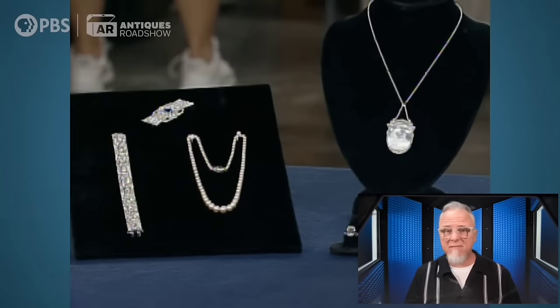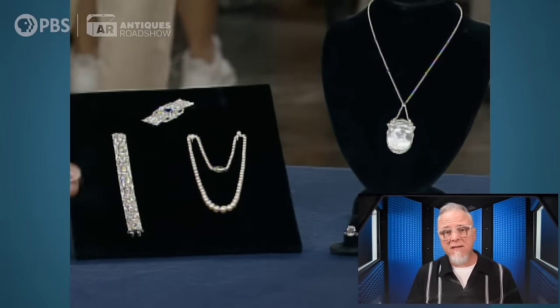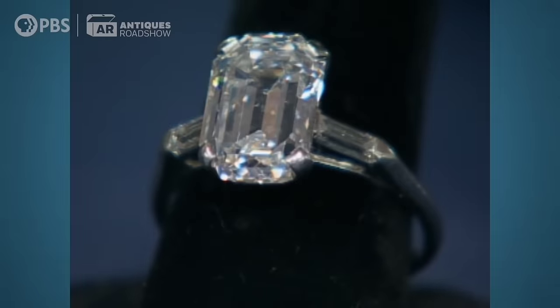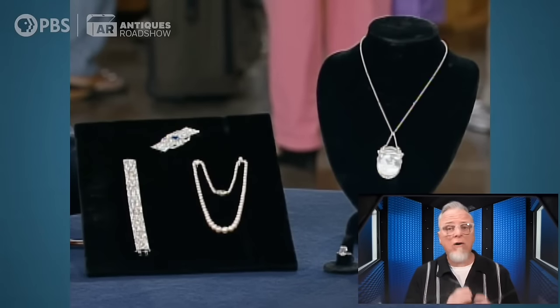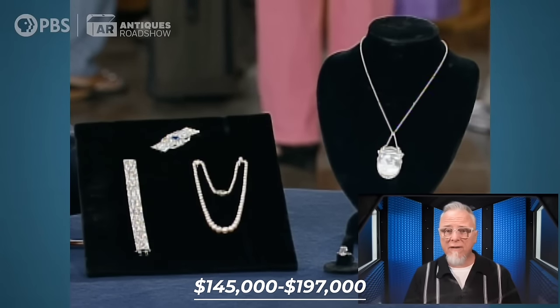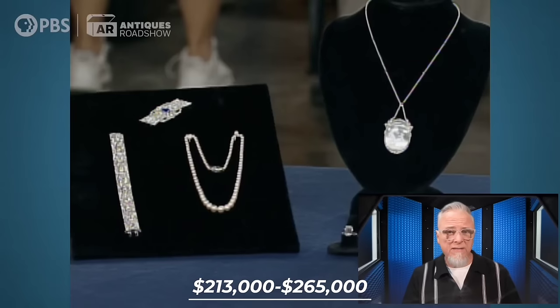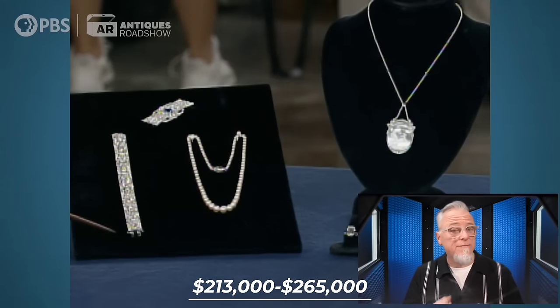The jewelry didn't have any marks on them, but their designs indicated that some were American while some were European. One of the jewelry pieces valued as high as $70,000 to $90,000 at auction. In total, they all valued between $145,000 to $197,000. Years later, their value pumped up to $213,000 to $265,000. The appraiser said: I really appreciate your bringing them in today. It's great to hear these kinds of values.